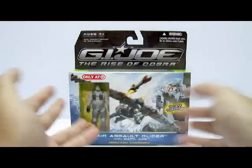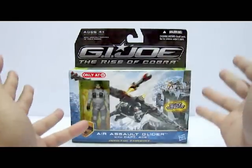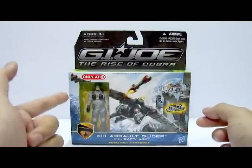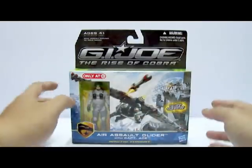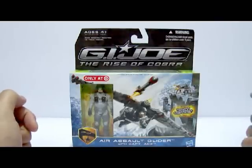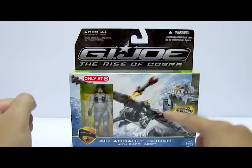Hello everyone, this is C05 and welcome to the Cobra Massive tutorial review. Today we will be looking at the 2009 release by Hasbro of the GI Joe: The Rise of Cobra vehicle and extra figure review. Specifically, we will be looking at the Target exclusive or Ross exclusive of the Arctic Threat Air Assault Glider with Captain Ace.